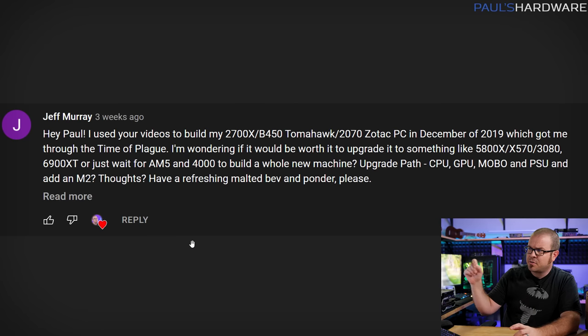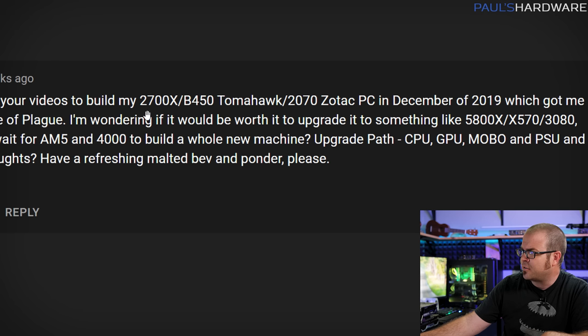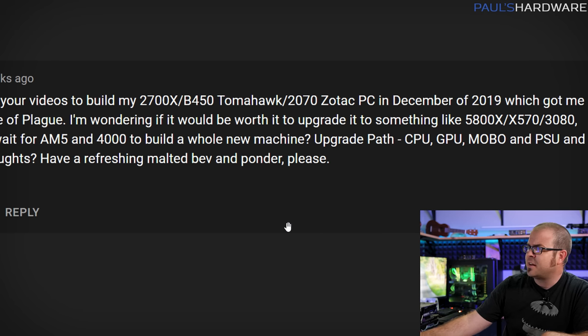Another reason I pulled up Jeff's question specifically: I feel like he's at a pretty good cutoff point with the 2700X, B450 Tomahawk, and 2070 — he's in a good situation to hold off. Whereas if you're running older hardware, something pre-Ryzen or earlier than 2018 on the Intel side, then maybe keep an eye out for good deals right now and upgrade sooner rather than later, because you'll see a big bump from current-gen stuff to say nothing of what might be out in a few months.